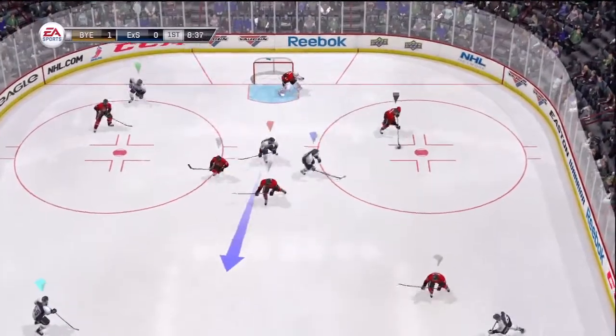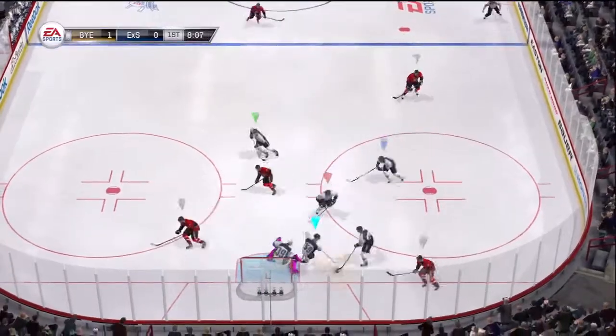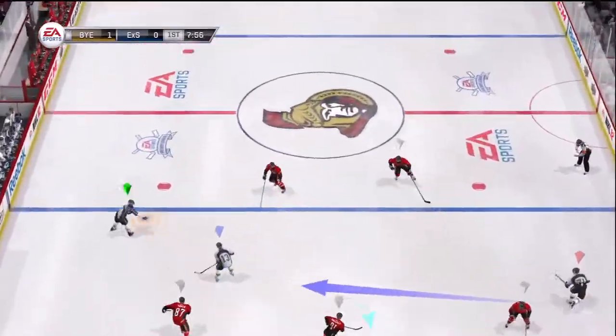Good pressure put on in front of the net, working in dangerous territory. Offensive rush, three-on-two — nice play in the odd man. To Scott, to Barron.